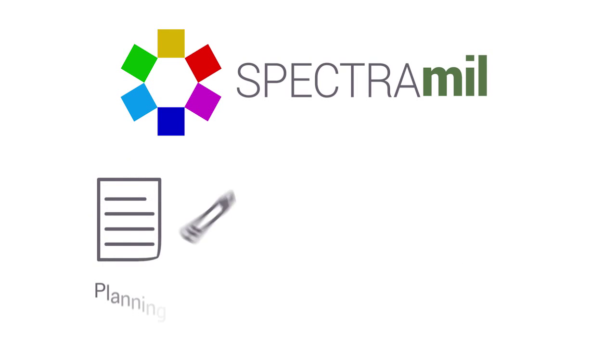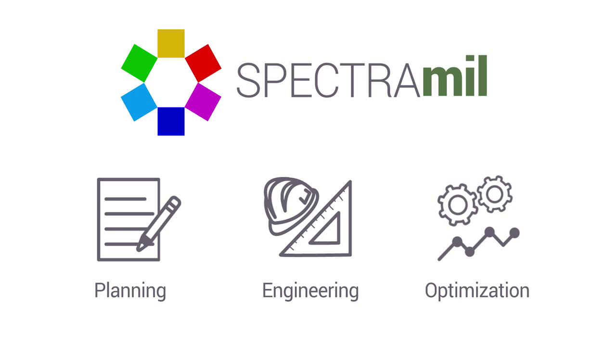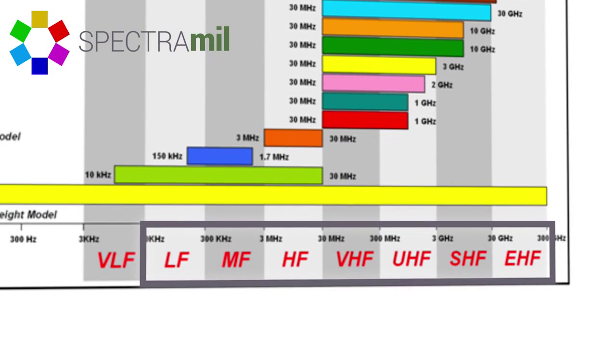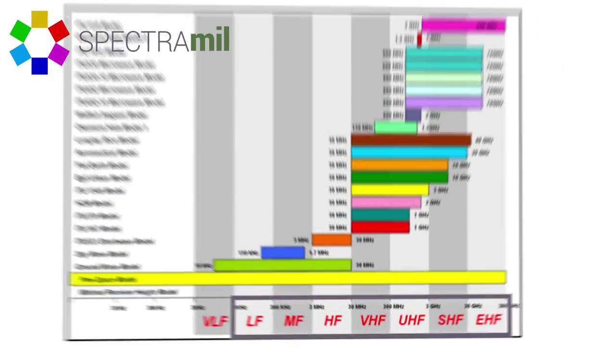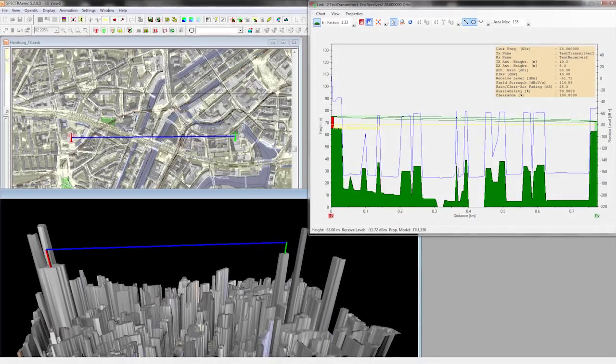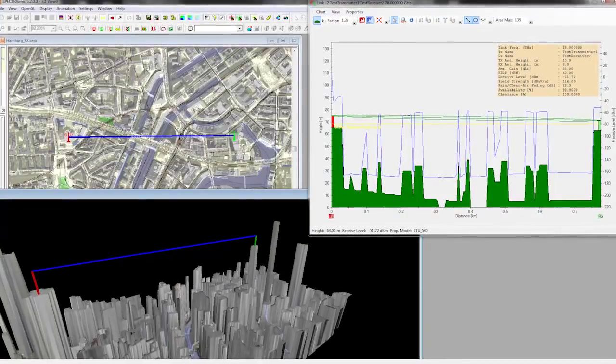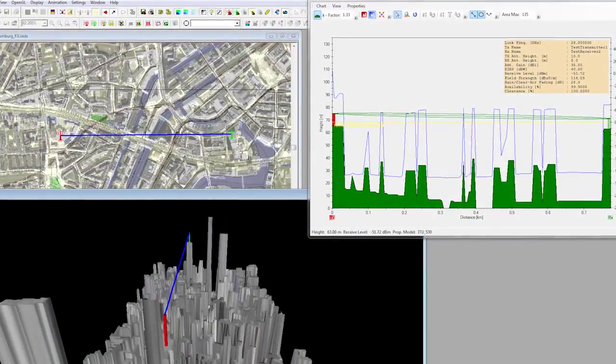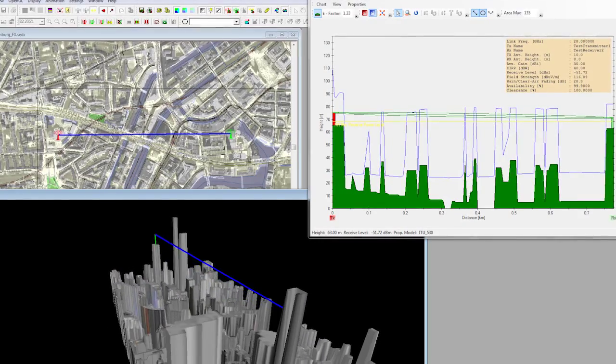SpectraMill assists in the planning, engineering, and optimization of fixed and mobile radio technology supporting military operations. Propagation models for the complete radio frequency range from LF to EHF are included. Through the integrated intraservice and interservice frequency assignment procedure, it is possible to plan individual links or to add to an existing network.